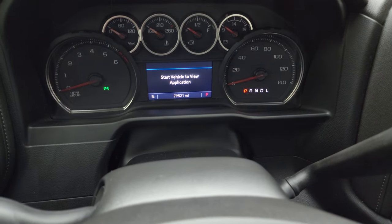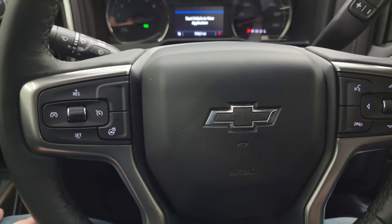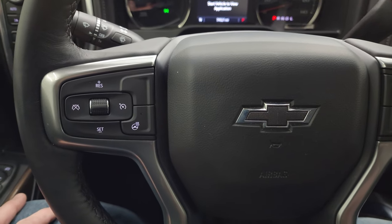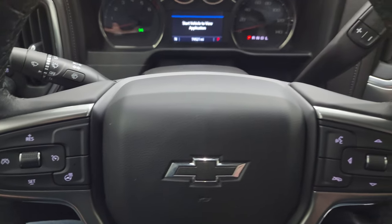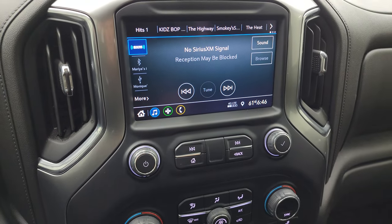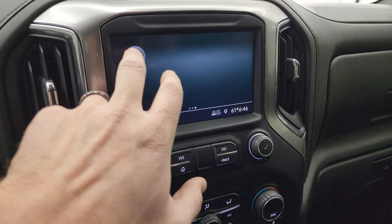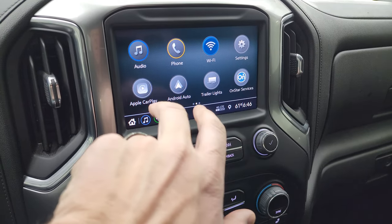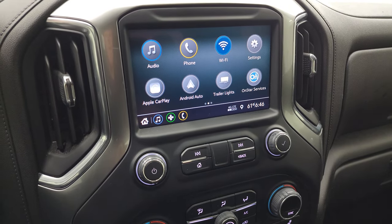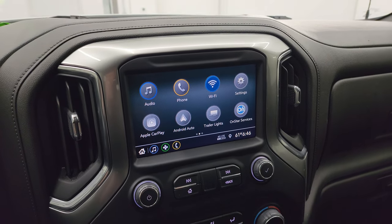This one has 79,521 miles on it and you get the compass display as well. The instrument cluster is very nice and clean. It comes with a leather-wrapped heated steering wheel. Bluetooth and information center controls are on the right, cruise controls on the left, and heated steering wheel controls are right there. Audio controls are on the back of the steering wheel, along with the shifter for the 10-speed automatic transmission with optional tap shift. This one has the Chevy infotainment system with AM, FM, Sirius, and Bluetooth. You also get Android Auto and Apple CarPlay. While it doesn't have a factory navigation system, you can project Waze or Google Maps to the screen — it's like having navigation built in.